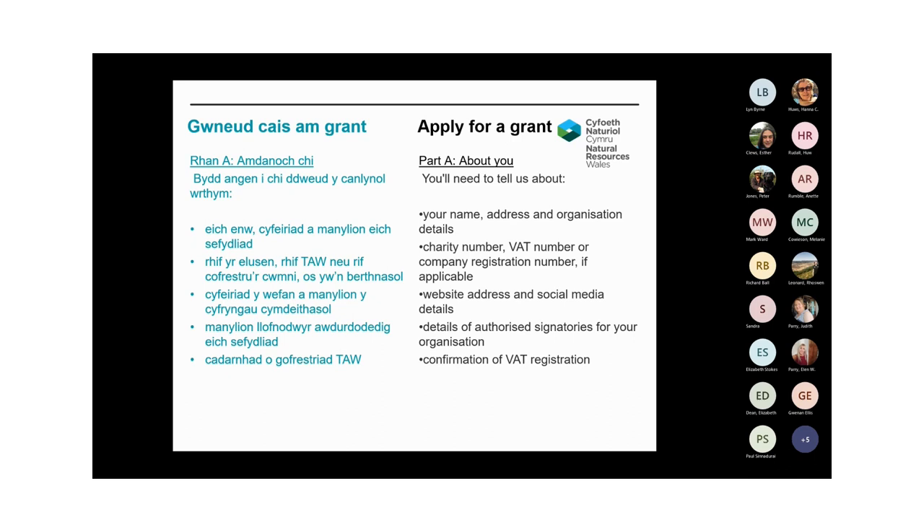Our application form is tailored so it will only ask you the relevant information based on partner type. There are four sections within the form and you can save information as you complete it, allowing you to return to it later. Certain fields will prompt you to upload information such as the project plan and cost breakdown templates, as well as identification documents for individuals. The deadline is midnight on the 1st of July 2023 and we can only accept applications submitted up until that point. Part A of the application form will ask for your details — name, address and company information if applicable. If applying as an individual, we'll need a recent utility bill from the last three months and a certified copy of your passport or driving licence. If applying as a third sector organisation, you'll need to upload your governing documents.